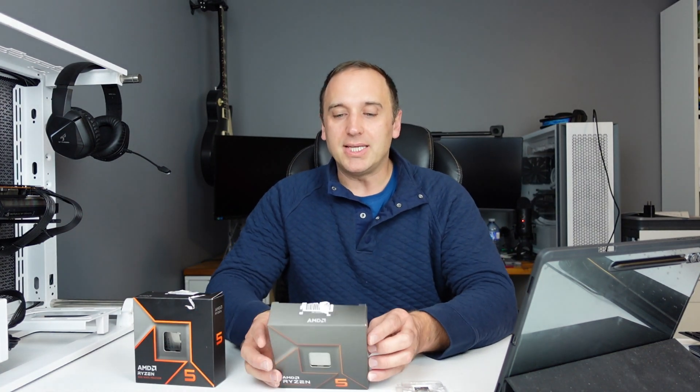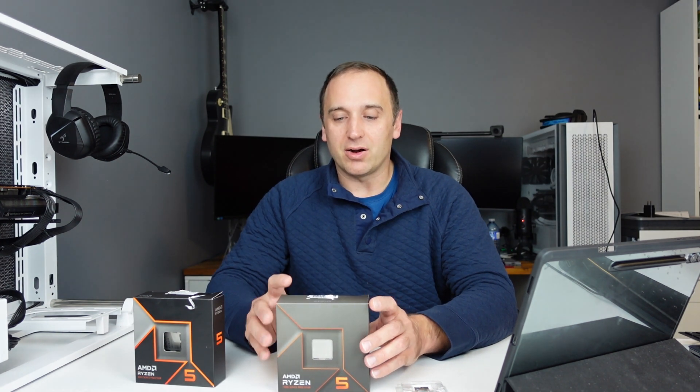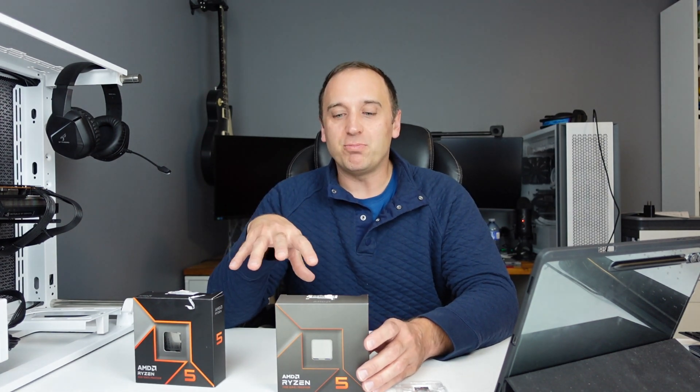Hey everyone, welcome back to my channel. In this video we're going to be comparing the Ryzen 5 9600X against the Ryzen 7600X and the Ryzen 7500F. These CPUs are the entry level essentially for AM5, but by no means are they considered entry level when you compare to other CPUs out there such as the 5600X, the 12100, or the 12400 from Intel.